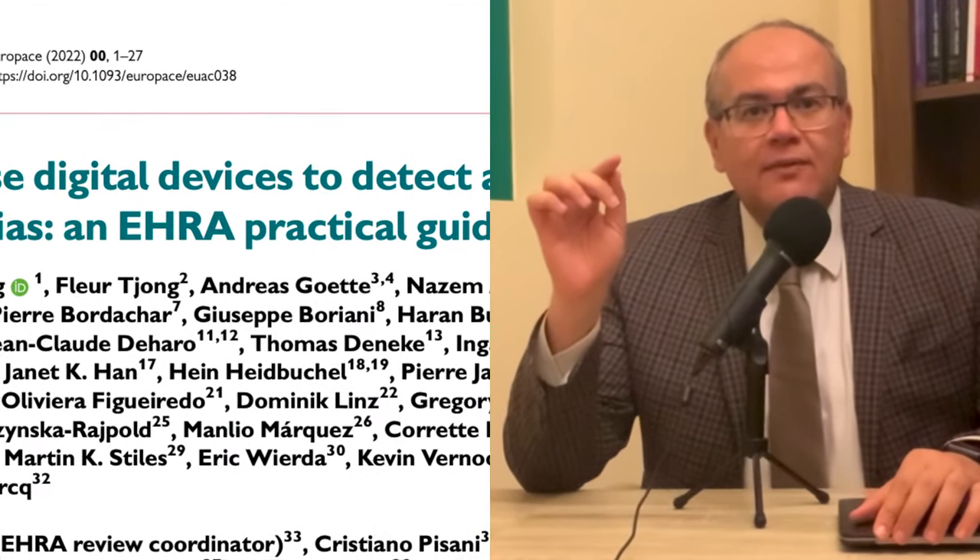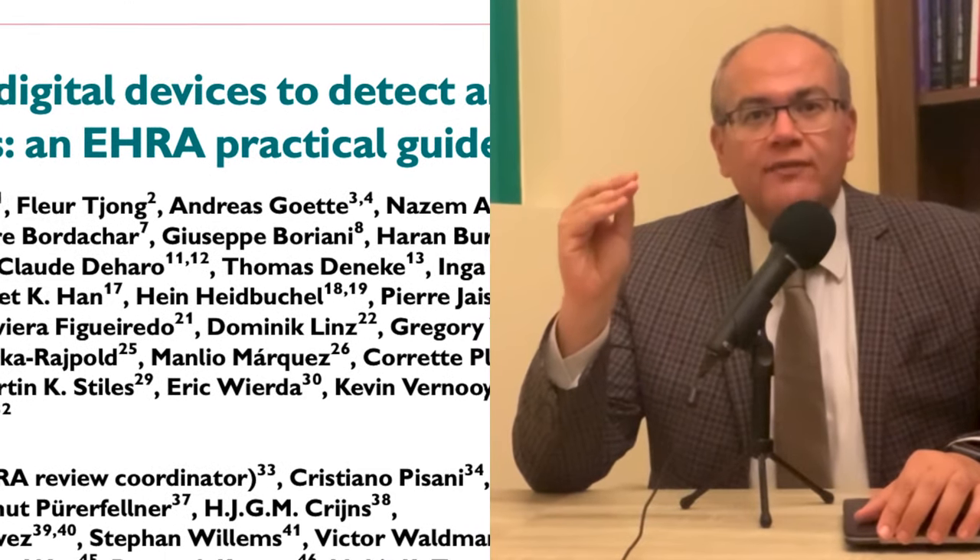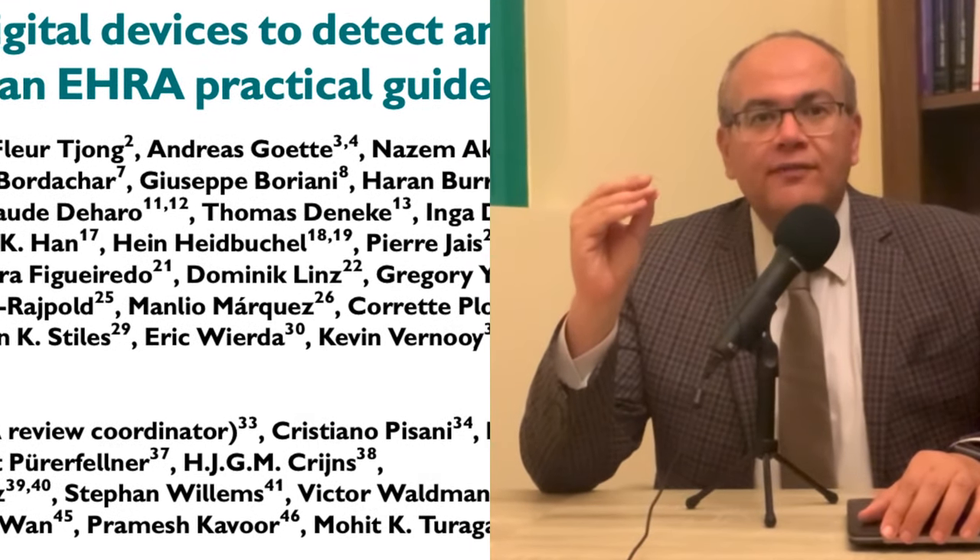Hello everyone and welcome to the second episode of Wearables and Heartbeats. In the previous episode, we gave an overview of two technologies used in wearables to monitor heartbeats. We also revised the algorithm from the recent European Heart Rhythm Association document, which describes which device to choose based on the frequency of the patient's symptoms of palpitations.